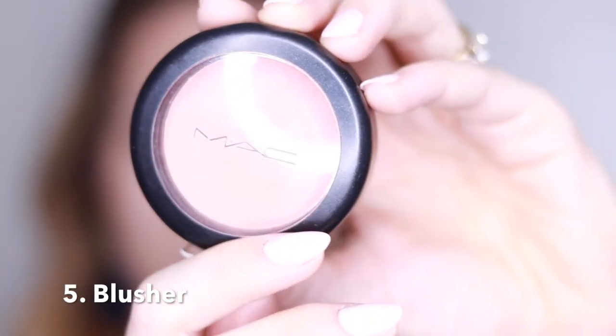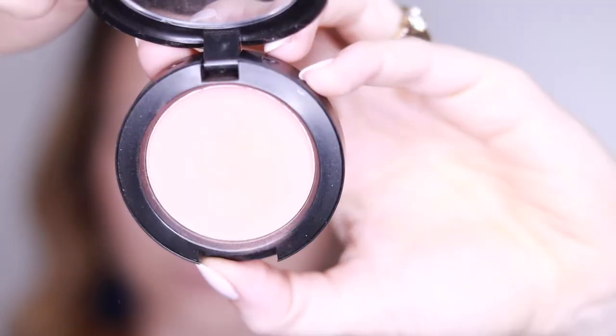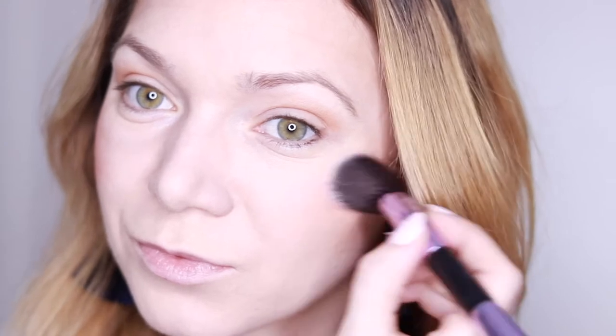The next thing is blusher. This one is MAC in the color Melba. I like to use a blusher because I'm very pale and I like a bit of color in my cheeks. A great tip: you can actually use the bronzer as a blusher if you don't want to spend extra money — just use the bronzer, it does a really great job.